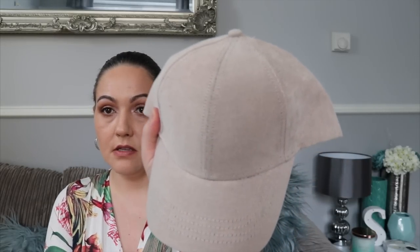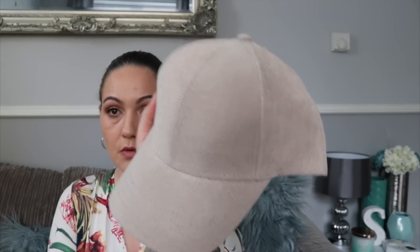Next thing I bought was a basic baseball cap. I love the sun and love summer but I like to keep my head out of the sun, so I always look for really cute baseball caps. This is the one I picked up — it's £2.50. It feels really really nice; it's beige so it'll go with everything. If you want a cute baseball cap, go to Primark.